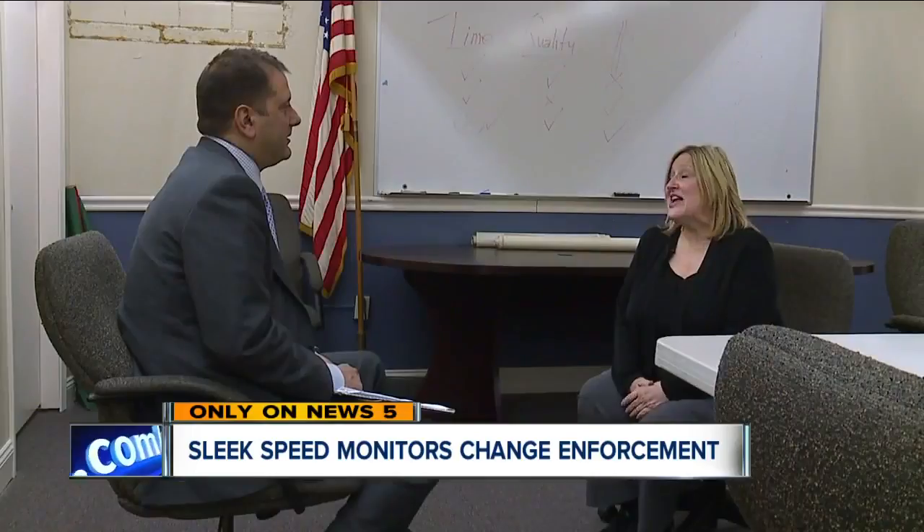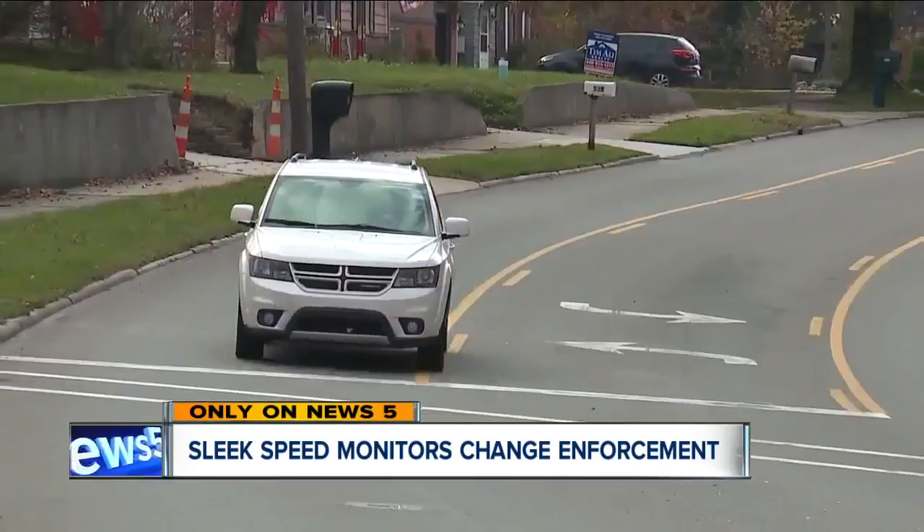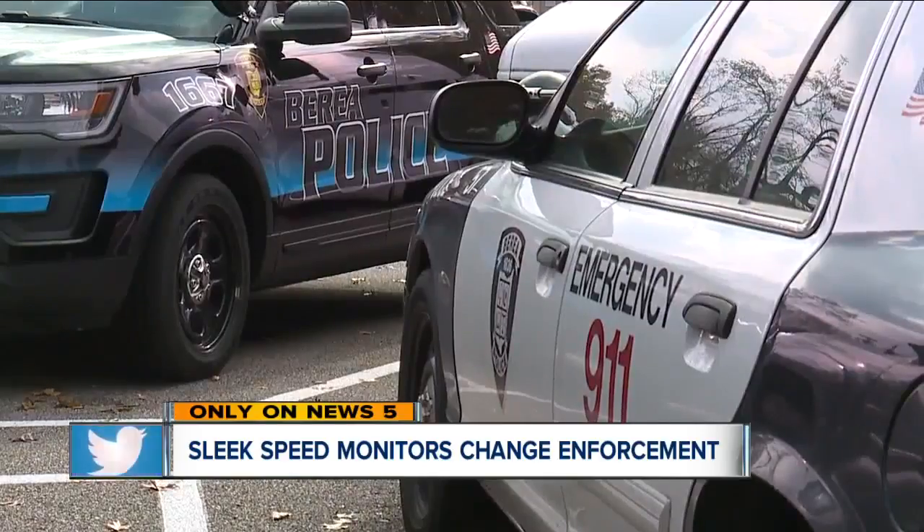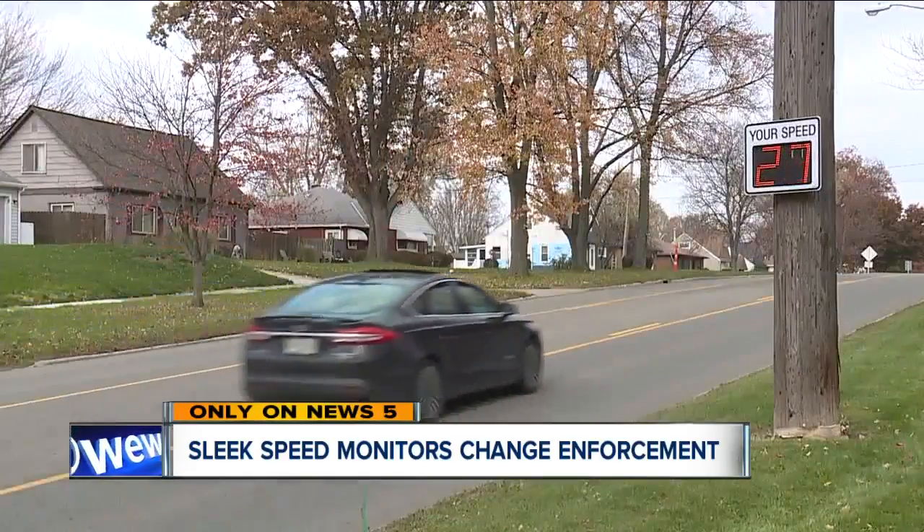We consistently get complaints on a number of roads in Berea that people are speeding, and particularly because so much of Berea is residence-oriented. Berea Safety Director Barbara Jones told me today these new monitors record how fast traffic is going, so police can figure out where to do target enforcement.